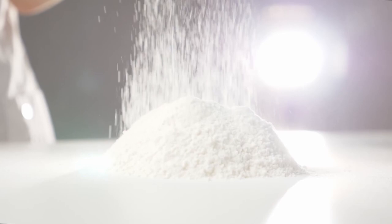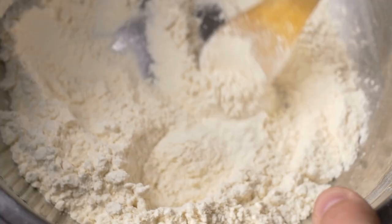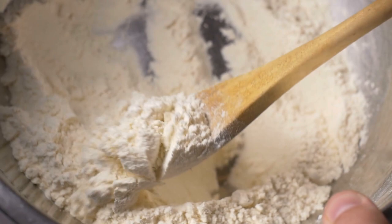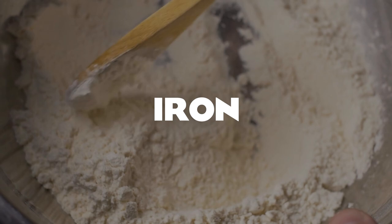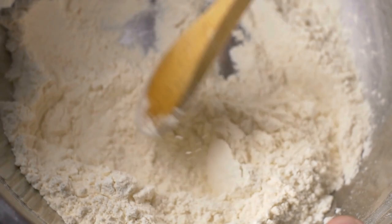Diatomaceous Earth is a naturally formed sedimentary mineral rock. It's derived from the remains of diatoms, or oceanic unicellular algae. It consists of about 85% silica, with other minor minerals including titanium, manganese, iron, calcium, sodium, and potassium. The chemical structure of Diatomaceous Earth is amorphous silicon dioxide, and it appears as a soft white powder that feels similar to flour or talcum powder.